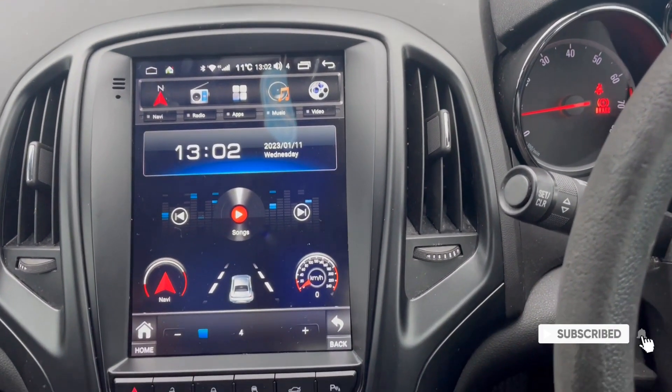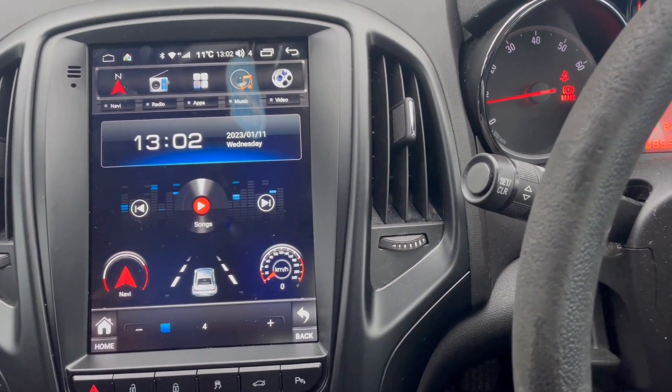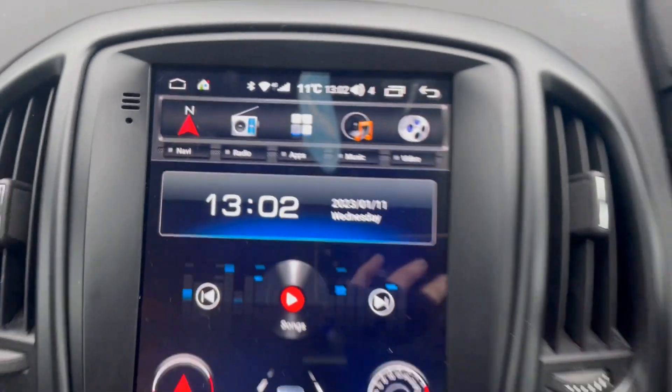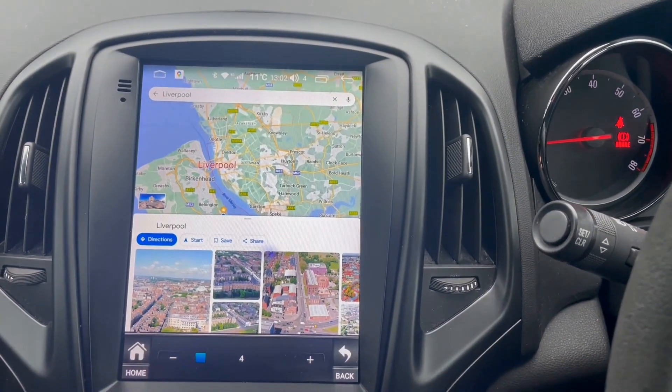This is our latest Android 12 system which we've put in today. It has CarPlay and Android Auto built into it. It also comes with a 4G SIM card input — as you can see we've got the connection on there — and you can also connect your phone to hotspots.